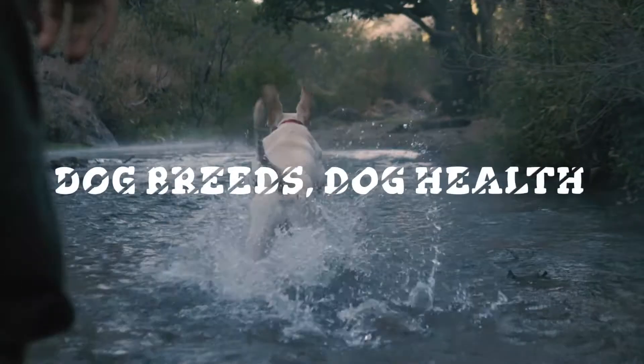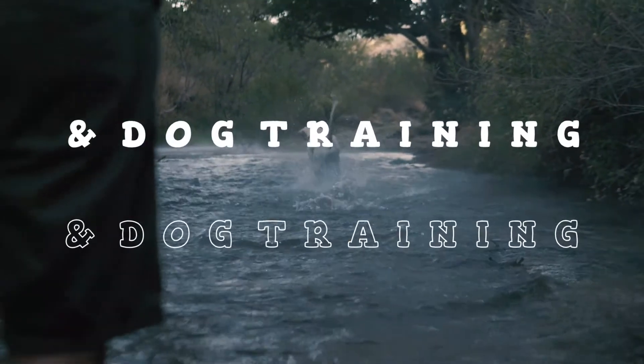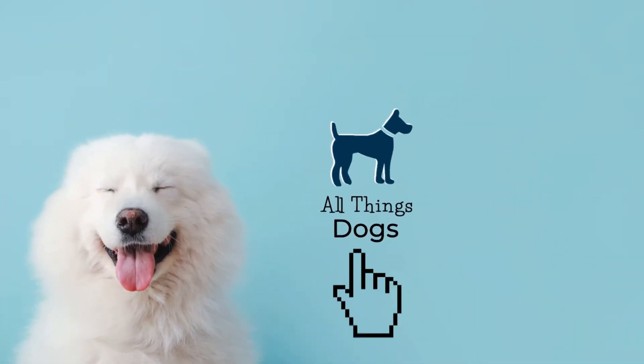Welcome to the All Things Dogs YouTube channel! To learn more about other amazing dog breeds and All Things Dogs, hit the subscribe button below!